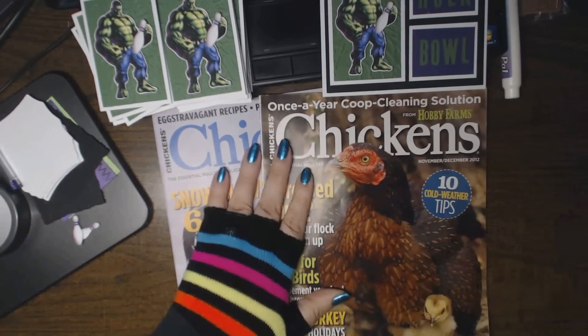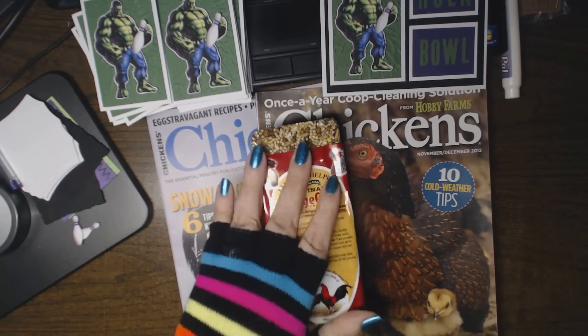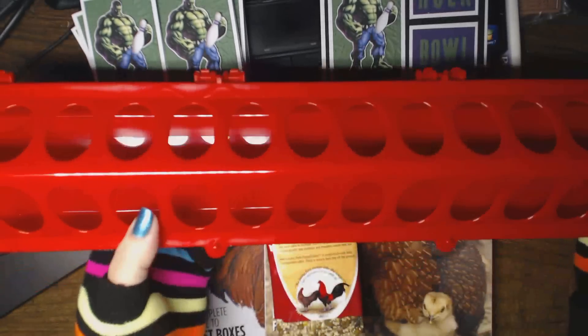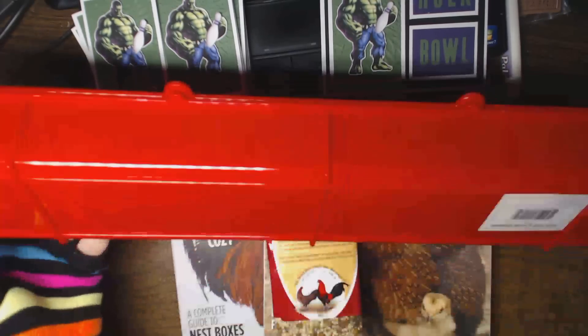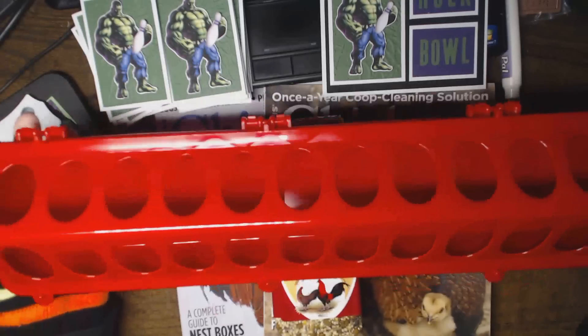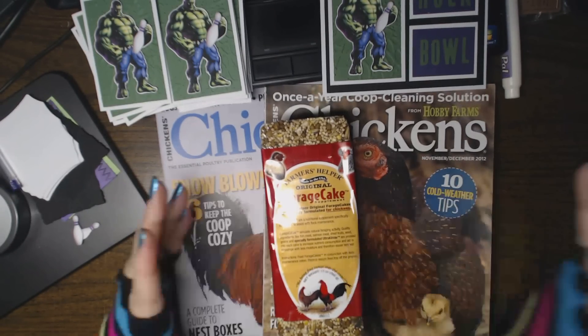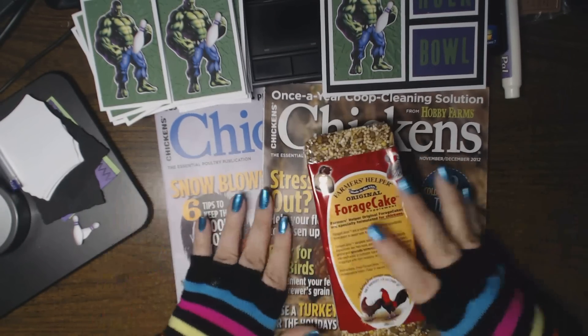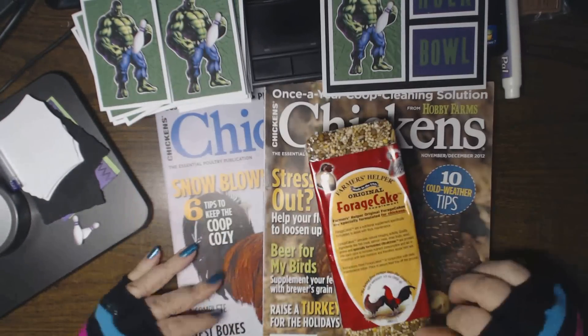So there you go — there are my purchases: the forage cake and a couple other things already in the coop. And then this feeder — I didn't want to put it in tonight so I'm gonna put it in tomorrow. I think it was five ninety-nine or six ninety-nine. Sorry about the yelling earlier, but warm fingers! Thanks for watching everyone, don't forget to thumbs up!